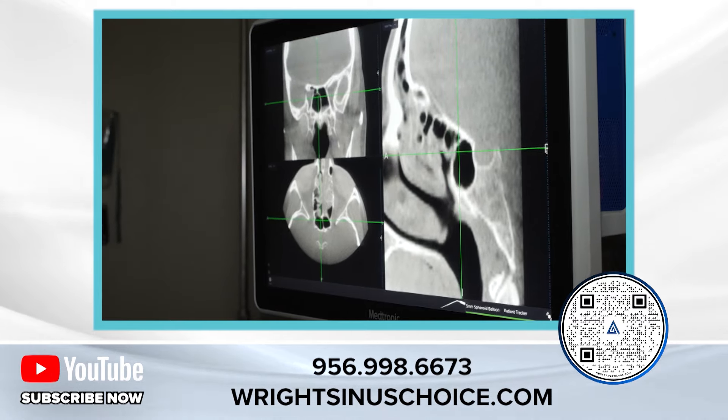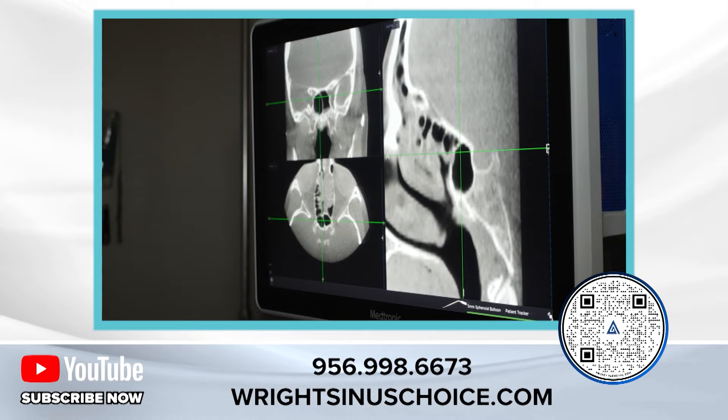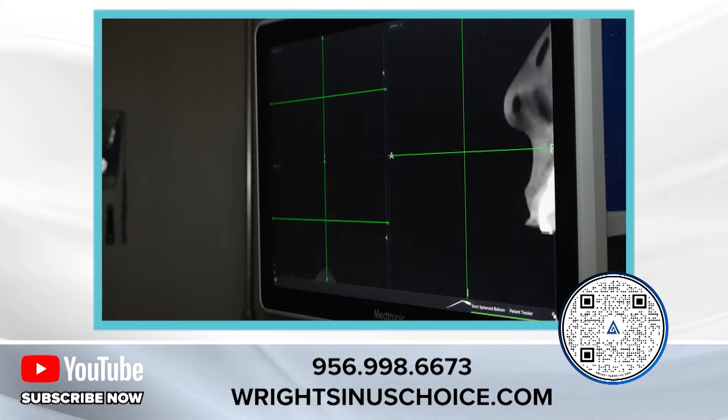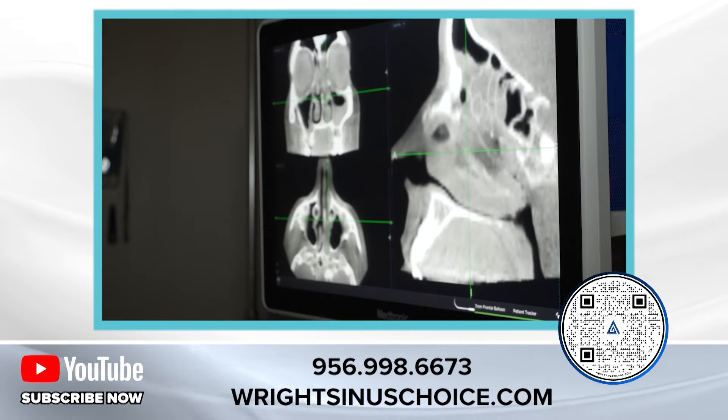You can see how close I am to the brain, the optic nerve, and the pituitary gland. This navigation makes it so that this operation is very quick.